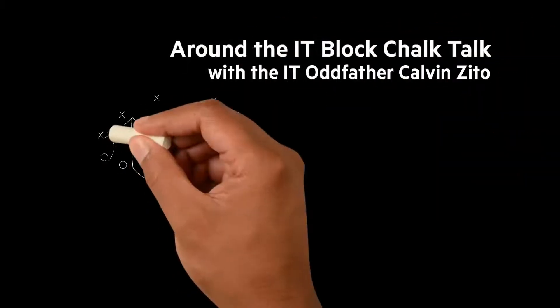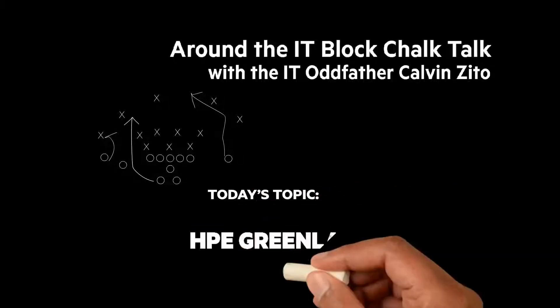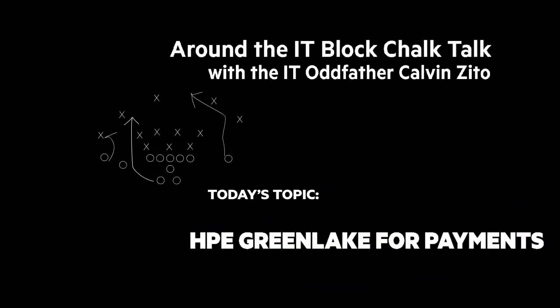Welcome to the next Around the IT Block Chalk Talk. I'm your host and chalkboard writer, the IT Oddfather, Calvin Zito. In this Chalk Talk, I'm going to give you an overview of a new cloud service, HPE GreenLake for Payments.